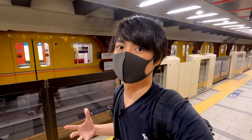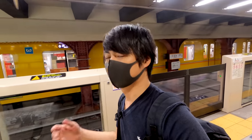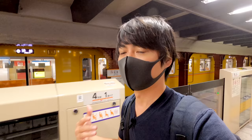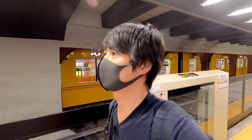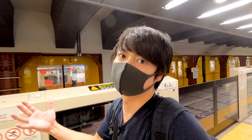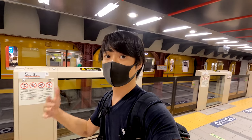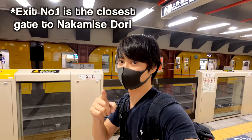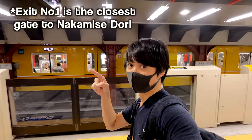I arrived at Asakusa station. The last time when I came here, it was about a year ago. There were so many travelers around here, but now it seems like no travelers, which totally makes sense. Anyway, to go to the Sensoji temple, we have to use exit number one. That's the closest exit, so let's go to exit number one.